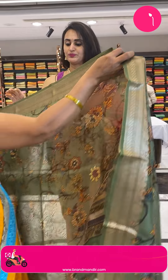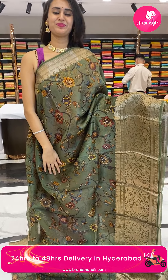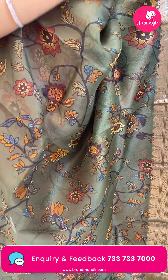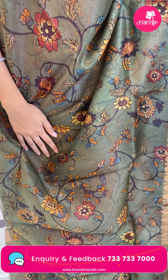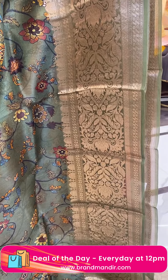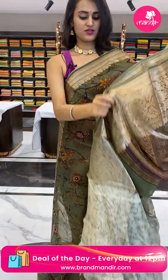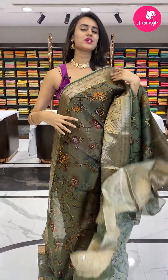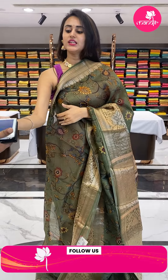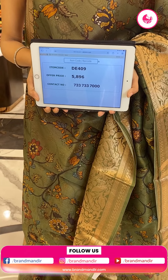Moving on to the next color in the combination sage green — I love sage green. The body has floral and leaf jaal in a printed design, the border has floral and leaf jaal in cross lines, and the pallu has a beautiful brocade pallu. The blouse is a very pretty contrast blouse. The code is DE409 and the price retails for ₹5,896.